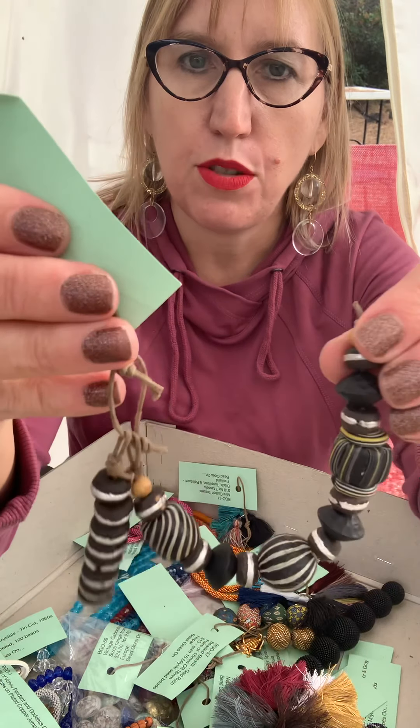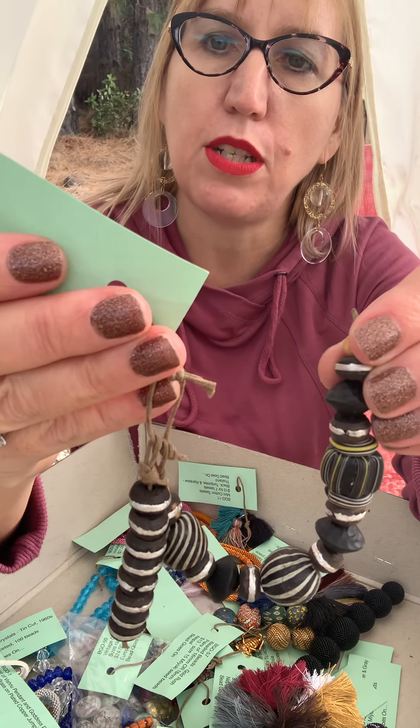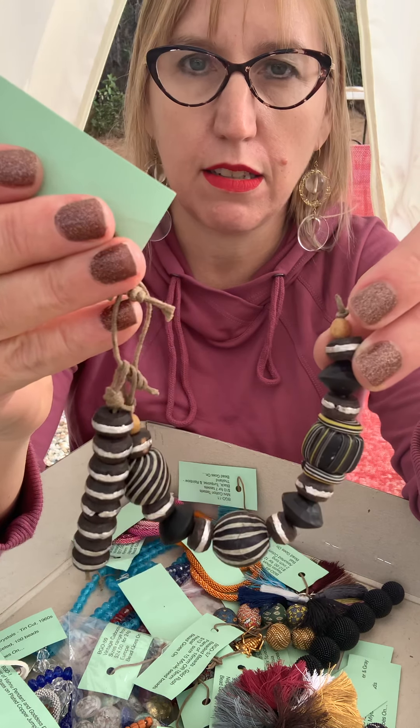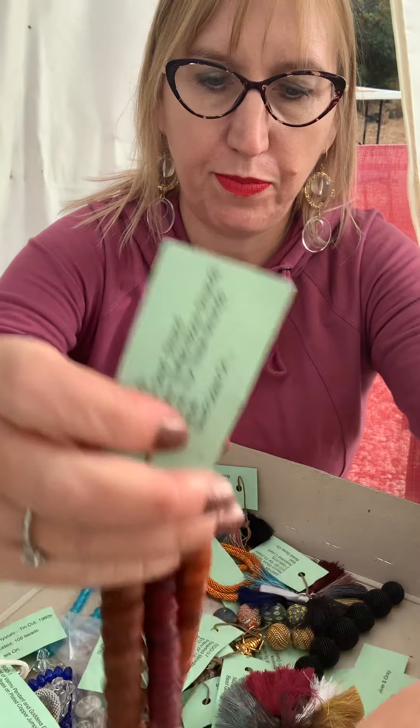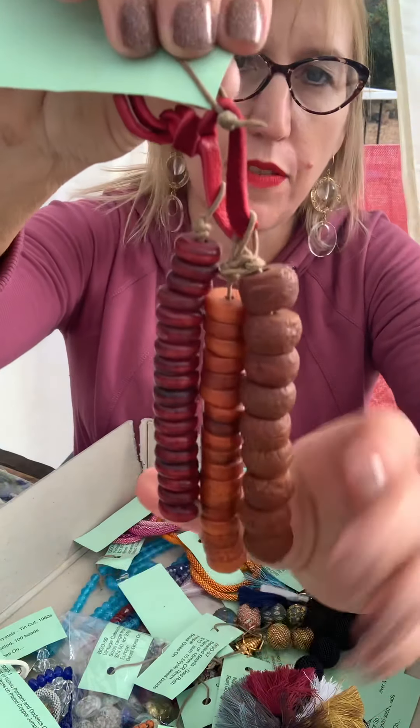BGO 7 has two strands of wood and aluminum spacers, $22 for the set. BGO 9 are seeds and water buffalo bone, $18 for the set of three.